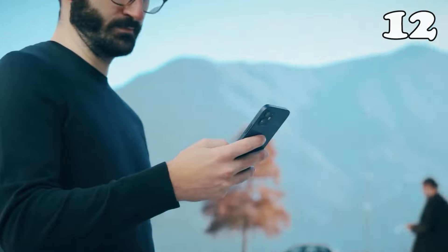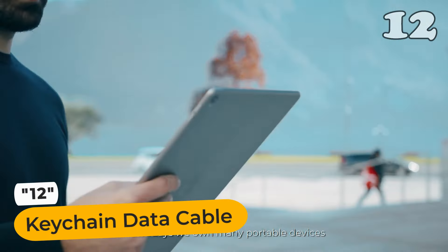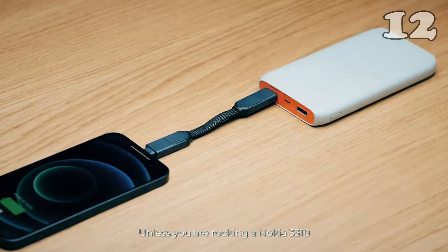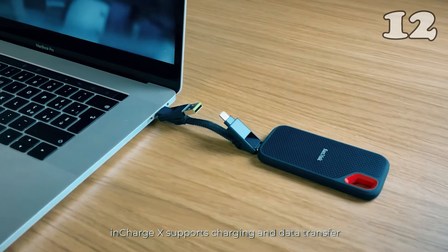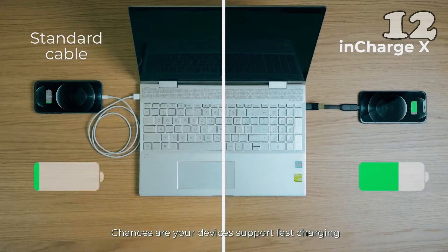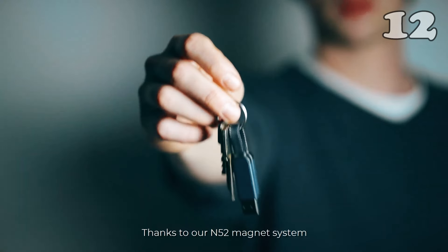Even if you have a power bank with you, carrying around the charging cable is an inconvenience, and careless handling may also damage it. This keychain data cable is small, portable, and easy to handle. You can attach it to your keyring or your backpack and easily carry it around. It attaches magnetically to your keyring to make sure you never leave home without the cable.